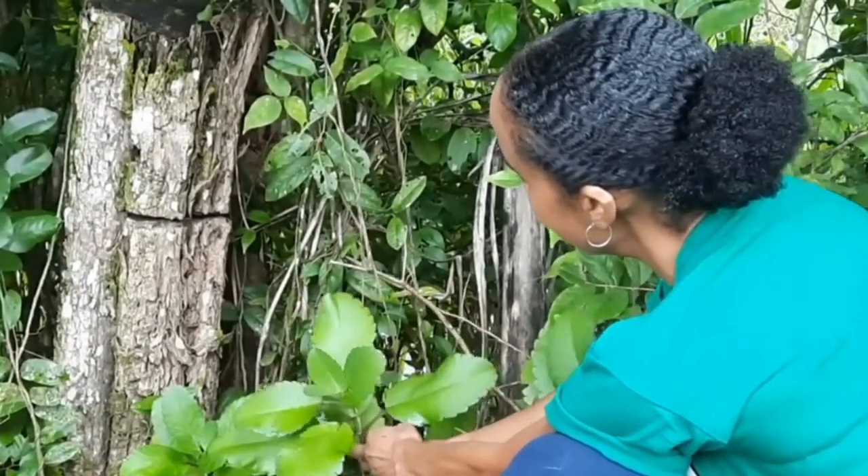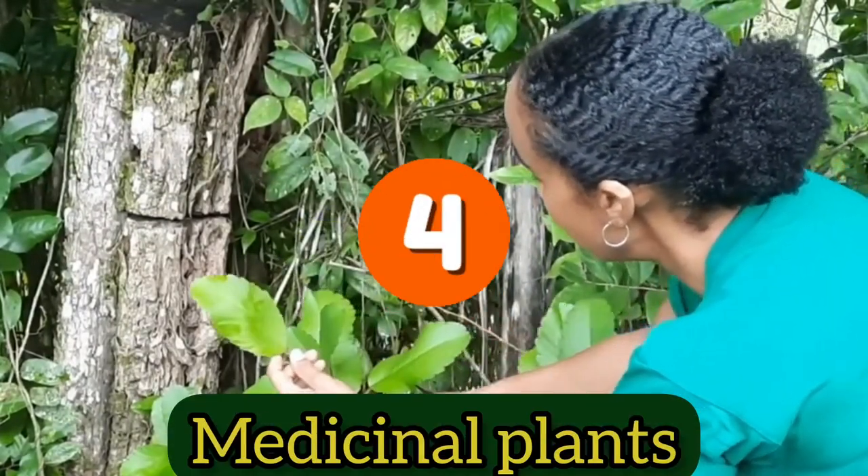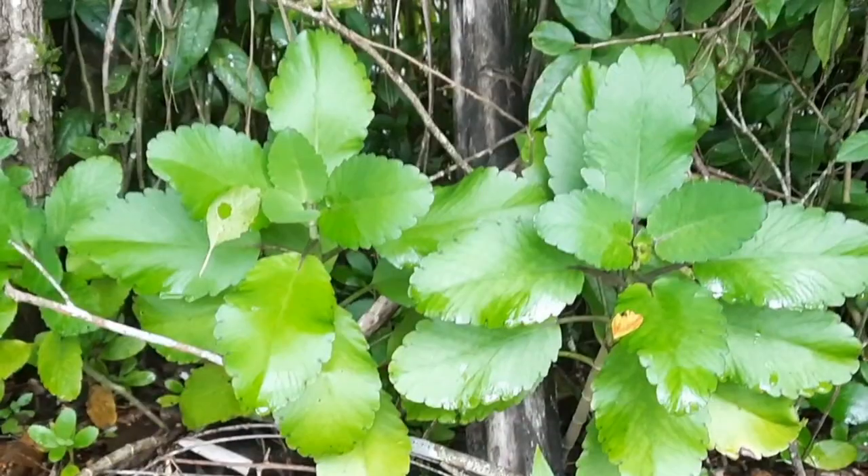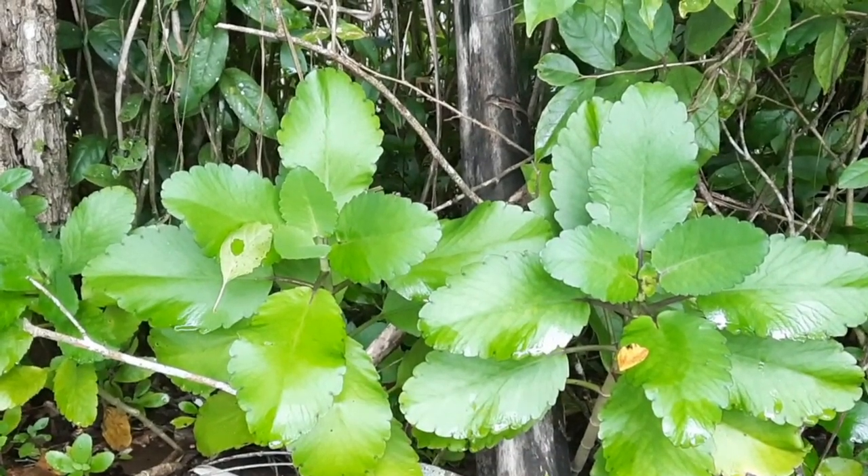Today we're going to be sharing four medicinal plants that are used in traditional medicine to treat piles. Keep watching.